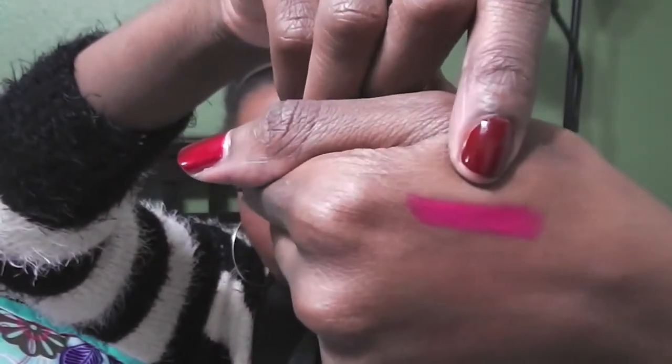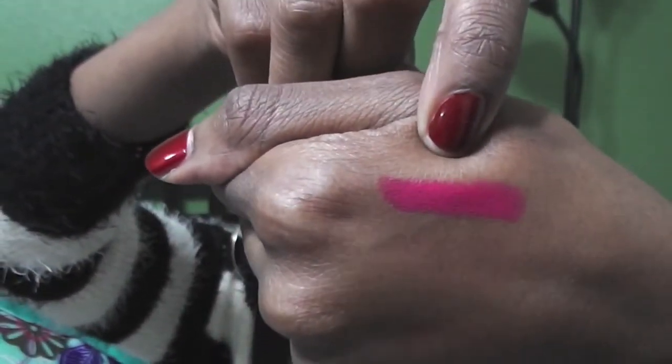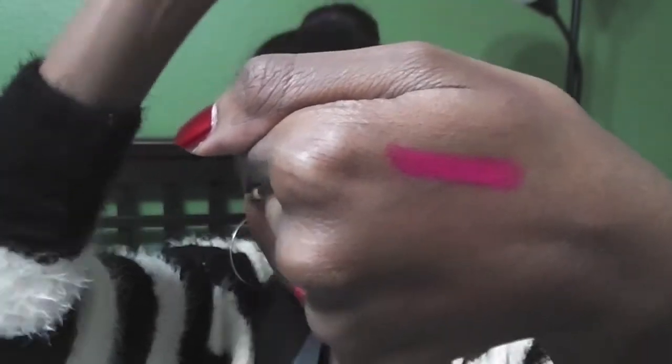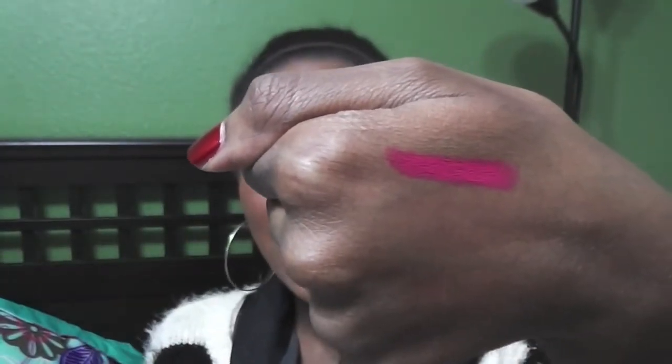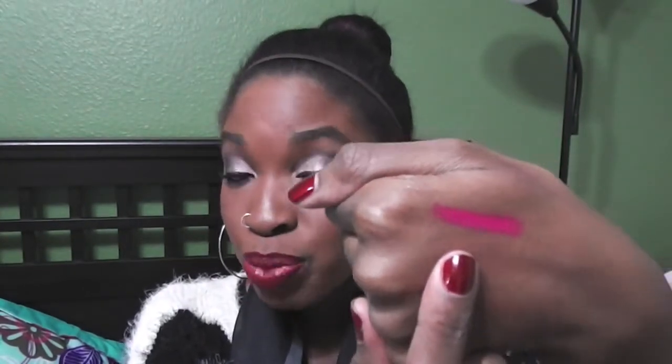There it is — vibrant and pink, very pretty. Look at that! And on my skin tone — oh, dark skin sisters, you got this! My light, medium, and fair girls, y'all know y'all can rock this too, but my dark skin sisters, get this on your lips for the holiday season.